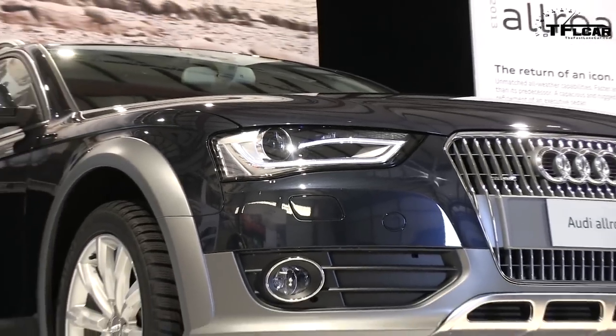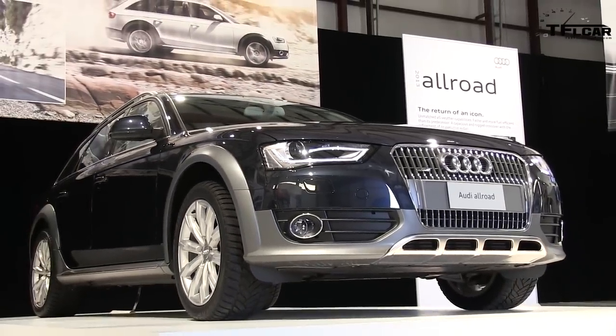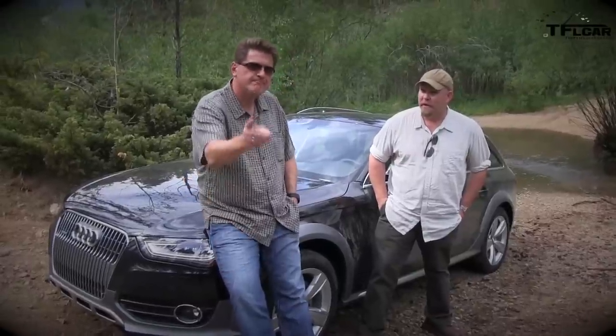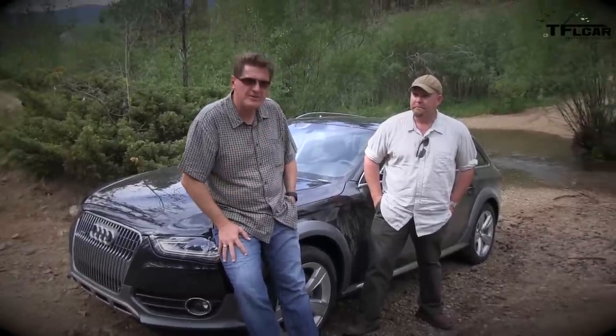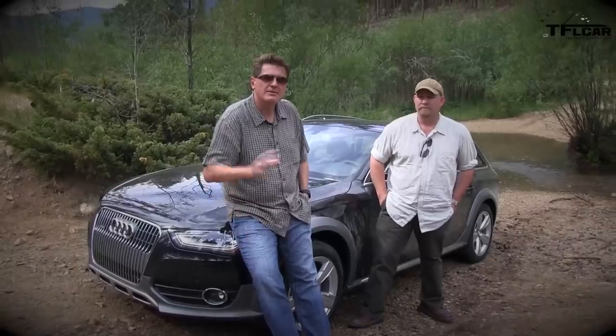In terms of competition, the Allroad goes up against the Volvo Cross Country and the Range Rover Evoque — very similar demographic and very similar type of car.